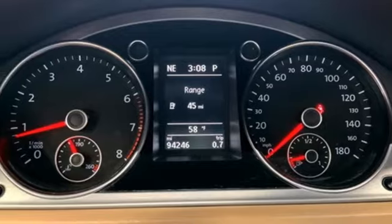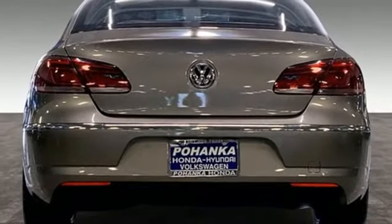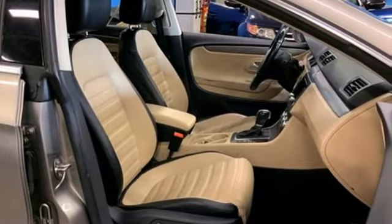Intercooled turbo inline four cylinder engine. First and second row express open and closed tilting sunroof. Sports suspension. And auto shift manual transmission.